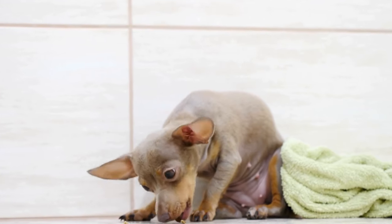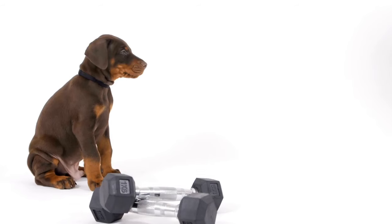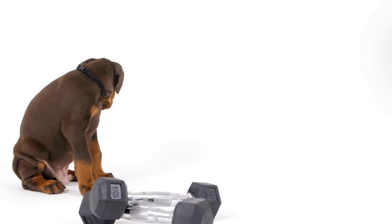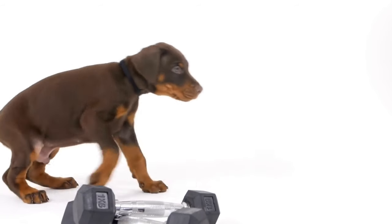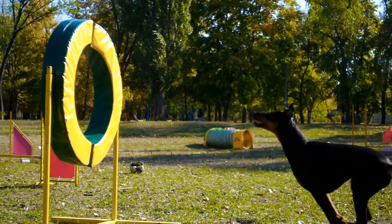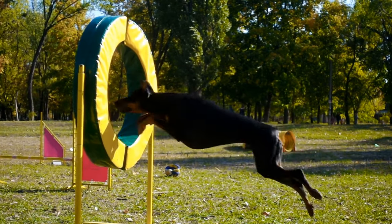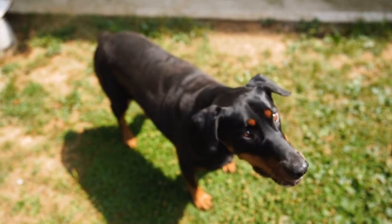First and foremost, regular grooming is essential for Doberman Pinscher coat care. This breed's coat sheds minimally, making it easier to manage than some other breeds with longer or denser hair. However, regular brushing will help remove any loose hair that may be trapped in the coat and prevent matting. Brushing also stimulates the skin and promotes healthy hair growth.